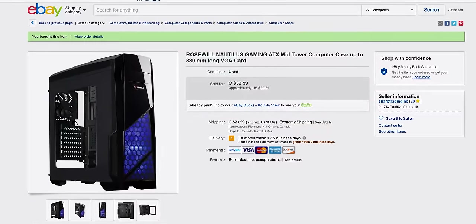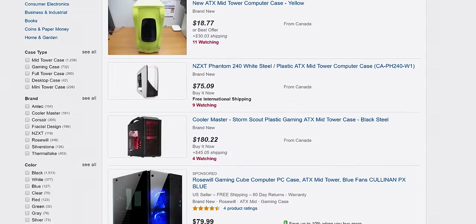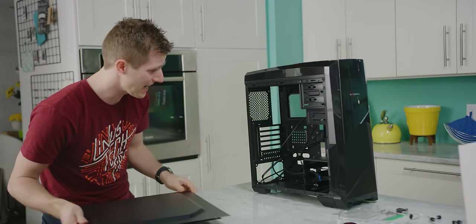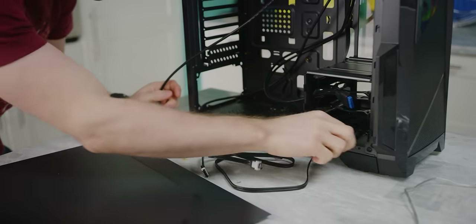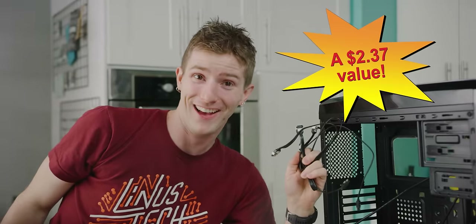The thing is that with cheap cases, we actually found that the pricing for used ones on eBay wasn't really any better than just buying an entry-level case at retail. Unless, of course, you count the extra value — not one, not two, but three extra SATA cables were included in the box.